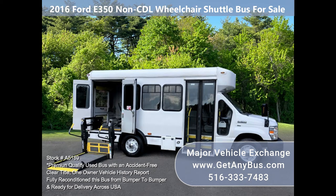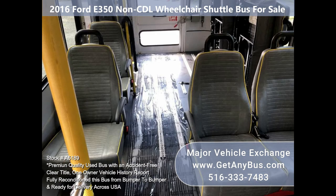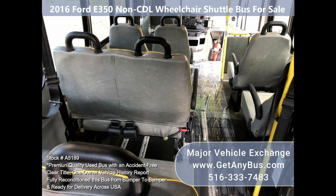Its seating arrangement is perfect for adult daycare, medical transport, homes for the disabled, assisted living facilities, handicapped mobility, personal use, mobile businesses, and much more. Fully inspected and ready for immediate delivery — one owner, clean title vehicle.